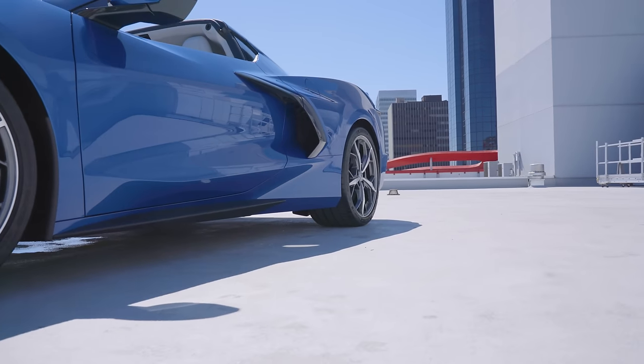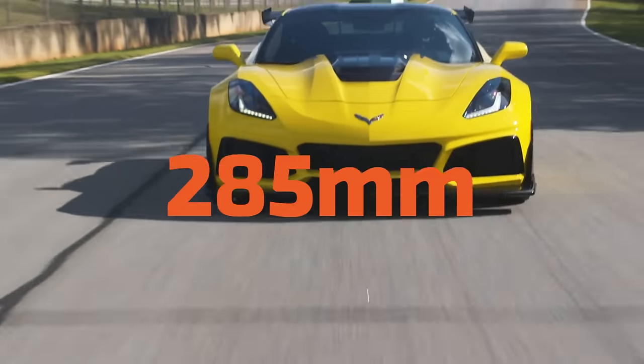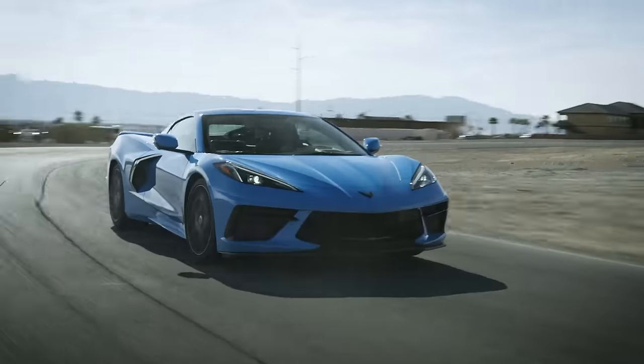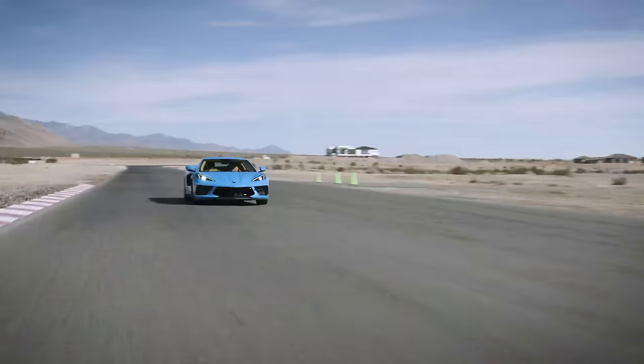They even designed the C8 to run a wider tire — a 305-wide rear tire compared to the C7's 285, that's 20 more millimeters. By managing where the weight of the vehicle is, we can improve the car's performance: load up the rear tire for better traction in all sorts of driving situations, go into corners faster, pull more g's without breaking traction, and become a mid-engine American-made supercar.